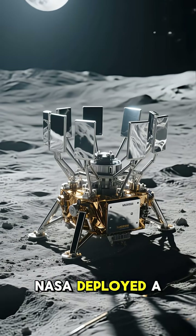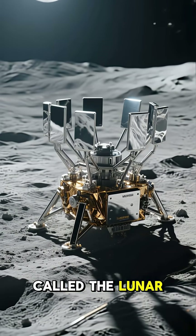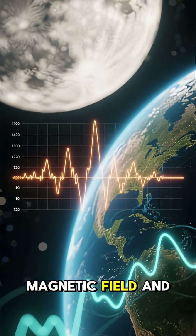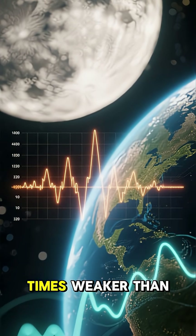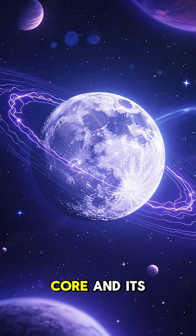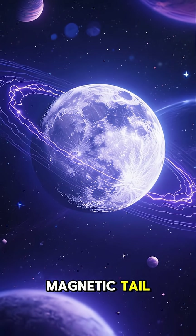That same year, NASA deployed a network of instruments called the Lunar Surface Magnetometer Array. It measured the moon's magnetic field and found that it's 100 times weaker than Earth's. This data is helping scientists learn more about the moon's core and its mysterious magnetic tail.